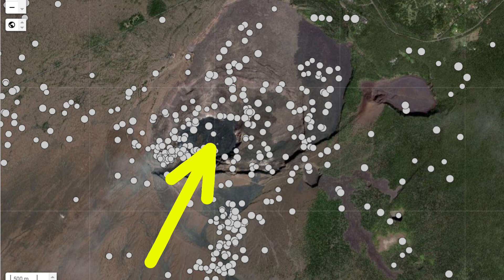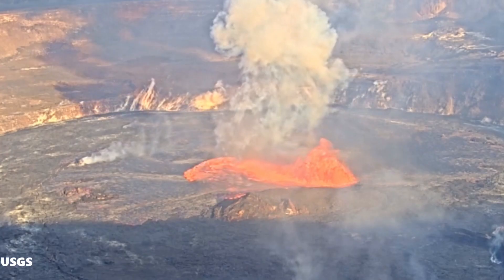The dots obviously represent earthquake epicenters. The open area is surrounded by earthquakes. This open area preceding an eruption can tell us where the initial outbreak of lava will happen.